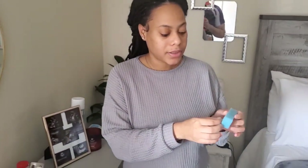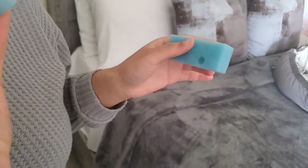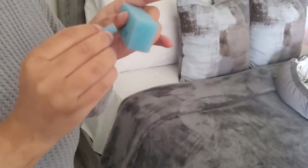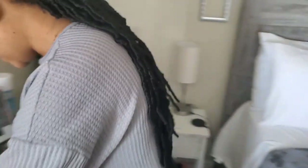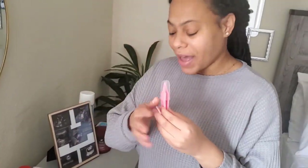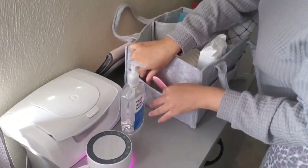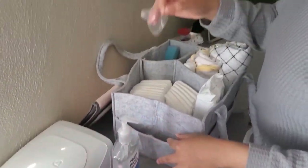We have a pair of scissors, a medicine dropper, and extra filters that came with the NoseFrida — they're just inserts, you pop them out and insert them into the NoseFrida. So it's very important guys — this is the actual filter for your NoseFrida if you didn't know.